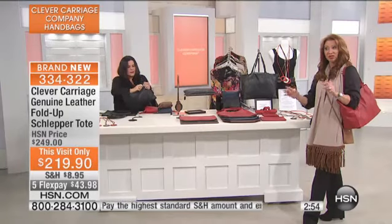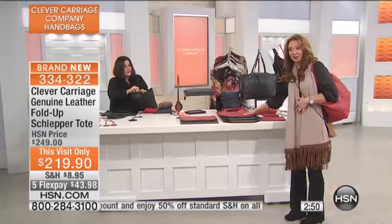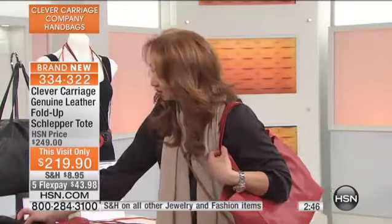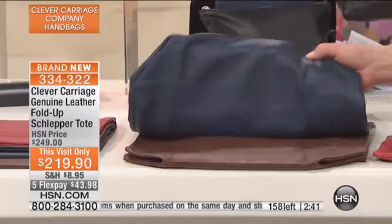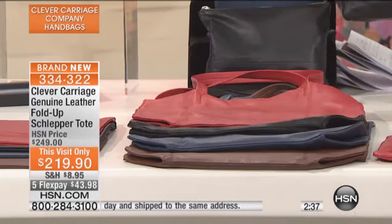All we ask you to do is pick your color of choice. We're going to show you the quantity left — it is three minutes to sellout. I've got my dibs on the red. We have this beautiful black, then of course denim blue, and then that beautiful tan and brown. So this goes inside it.